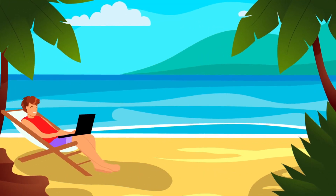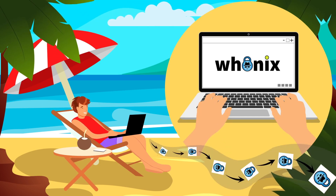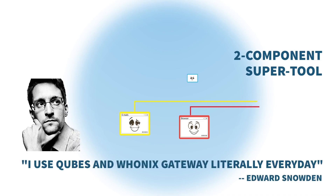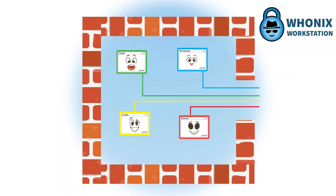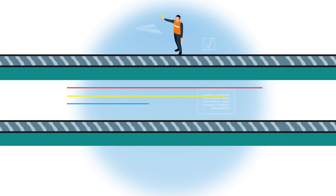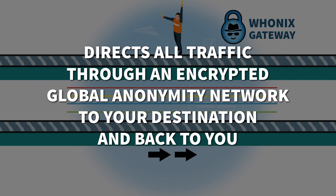You can even anonymously host your own web service while keeping your physical location hidden. But how does Hoonix do it? Hoonix is a two-component super tool that is trusted even by Edward Snowden. The first component is the Hoonix workstation. It encapsulates every application without exception, be it browser, email, file sharing, or crypto apps. Second, from there, all traffic with no chance of foul play is routed through the Hoonix gateway. This gateway directs all traffic through an encrypted global anonymity network safely and anonymously to your destination and back to you.